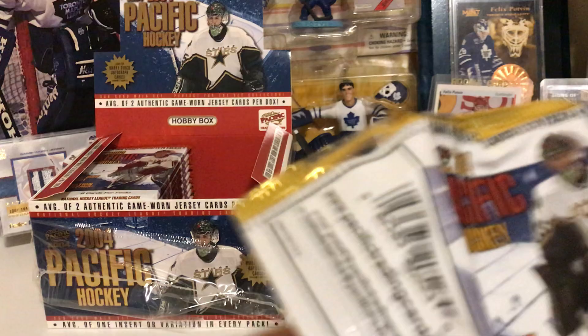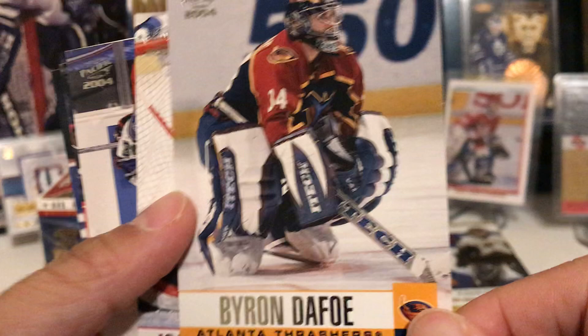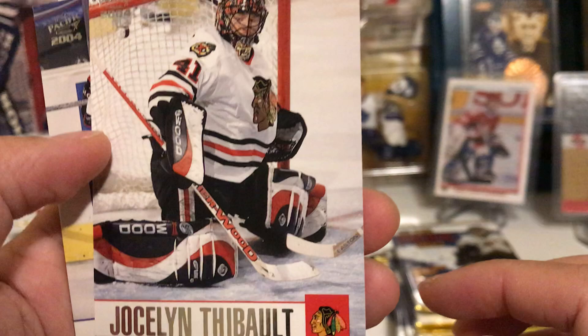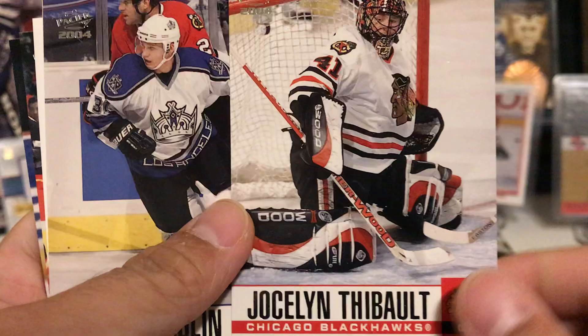Byron Dafoe — oh, Itech! Itech has not been in the NHL in a long time in terms of goalie equipment. Jocelyn Thibault — he was supposed to be the next great French goalie, but had a good few years and didn't really pan out, kind of like Potvin unfortunately. Jared Aulin, Tuomo Ruutu, insert card, Marcel Hossa, Anson Carter, Scott Maloney, and Jeff Halpern.